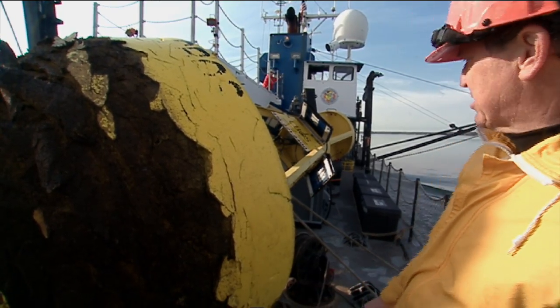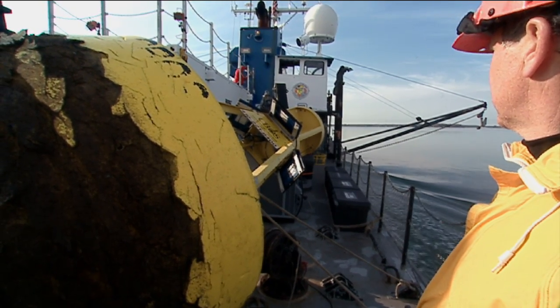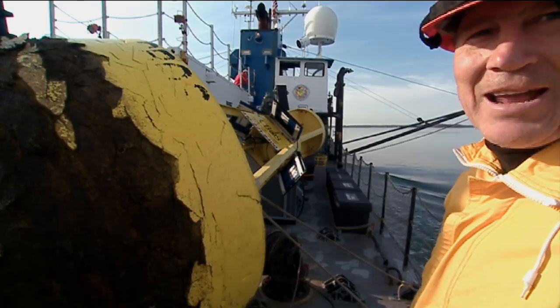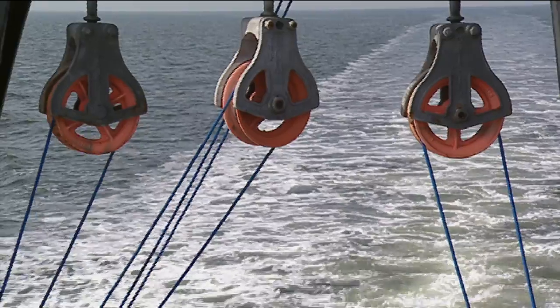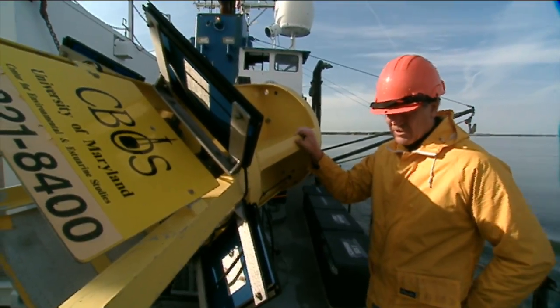Looks like the tower is in reasonably good shape. New solar panels. This is the occasional bad happening in doing moorings at sea. We'll get it back in shape.